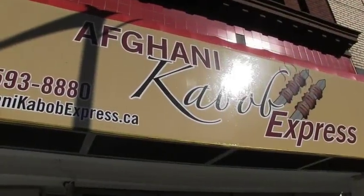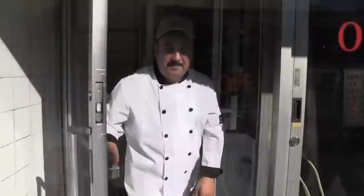All right, I'm coming into Afghani Kebab Express. Hi Kevin. Hello, nice to meet you. It's Akbar. Welcome to Afghani Express Kebab.